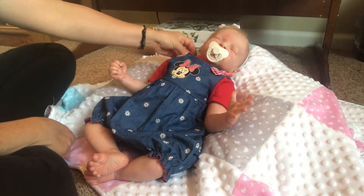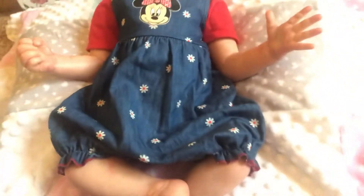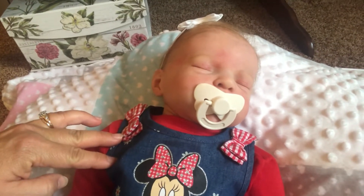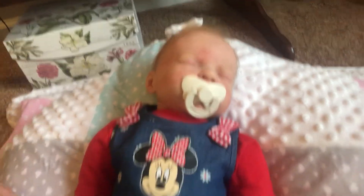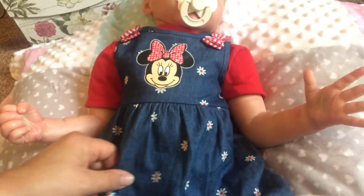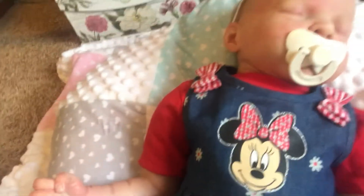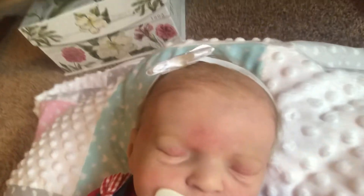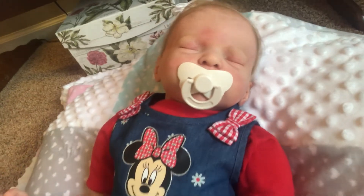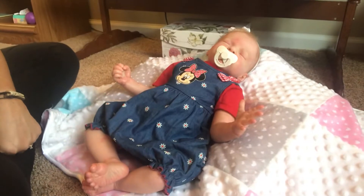Brooklyn here is still dressed in her little Minnie Mouse romper with the little ruffles around the legs. It's got two cute little red and white checkered bows, one on each of her shoulders, and it's kind of a jean material. On the bottom part you can see there's little daisies with red centers, and she just has a little red shirt underneath and a little white bow on top for her little hair.